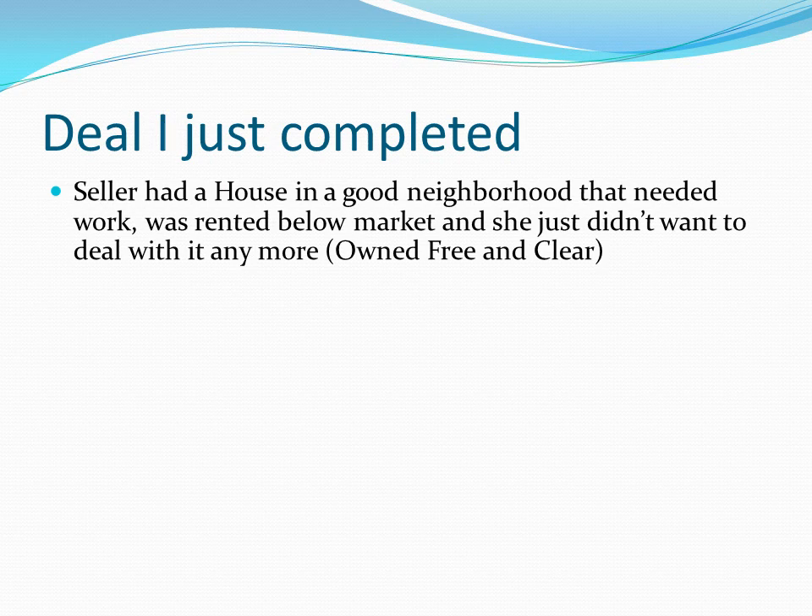The seller had a house in a good neighborhood that needed work — probably $20,000 to $25,000 in make-ready. It's been well lived in, nothing major, but clearly lived in hard for well over 10 years. It's rented below market, and this seller just didn't want to deal with it anymore. She's getting up there in age, lives at least an hour away, and she's had enough. Importantly, she owned the property free and clear — meaning no mortgage, no debt on it.